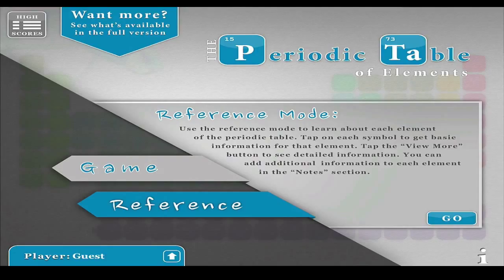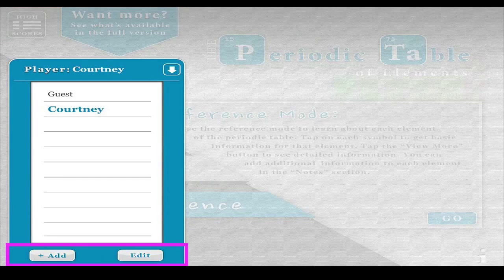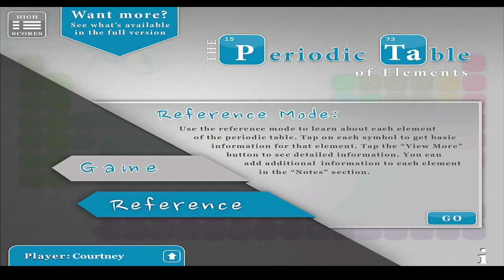When you first get into the periodic table app, you can change players and you can also add them. Another thing you can do is switch between reference mode and game mode.